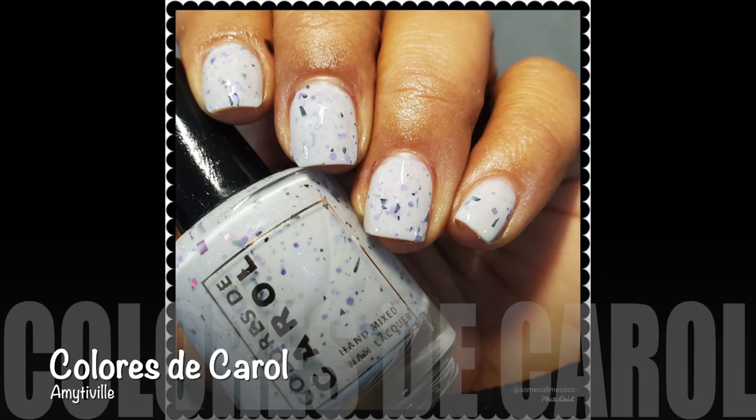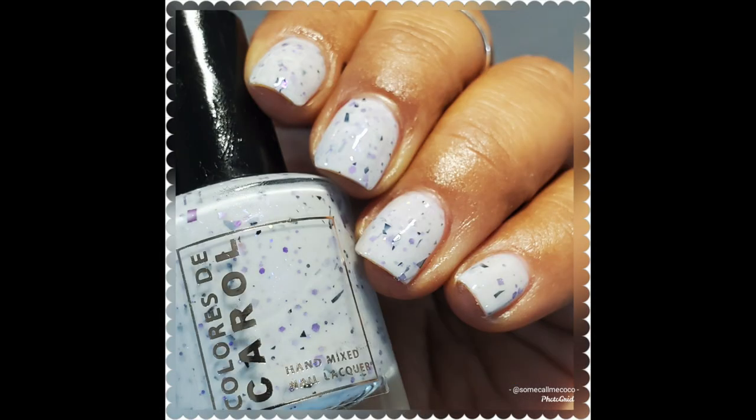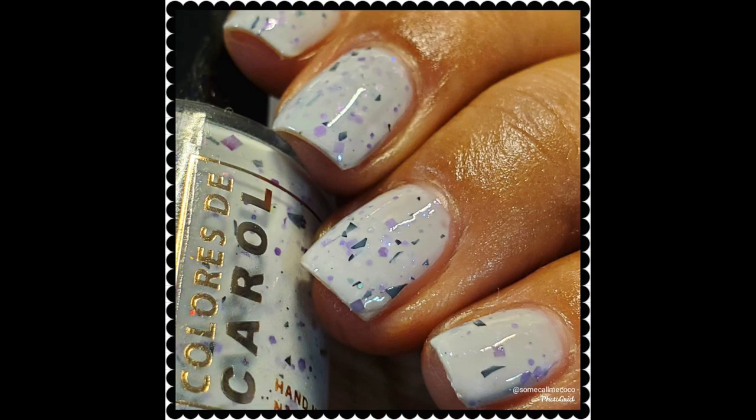The next three are from Colores de Carol. These are part of the Halloween collection. I did mention these in a Paint Your Nails With Me video, which I'll link up in the cards, alongside some of the fall polishes I bought from her collection as well. Let me start off with Amitaville, which is the white crelly. This one has varying size matte black glitters and then it also has some larger matte black shards of glitter.